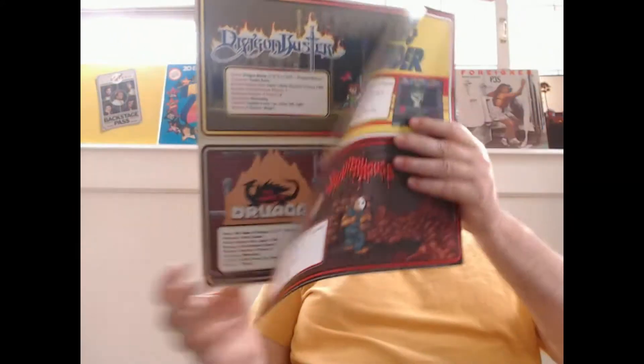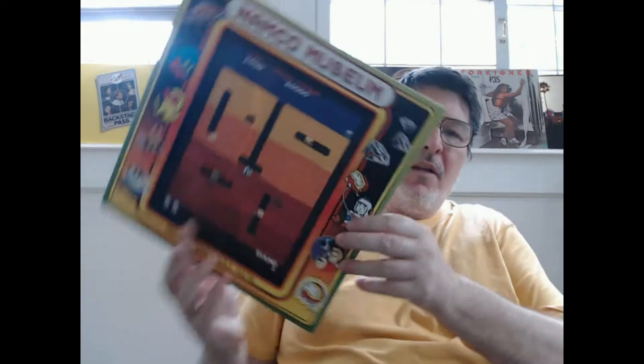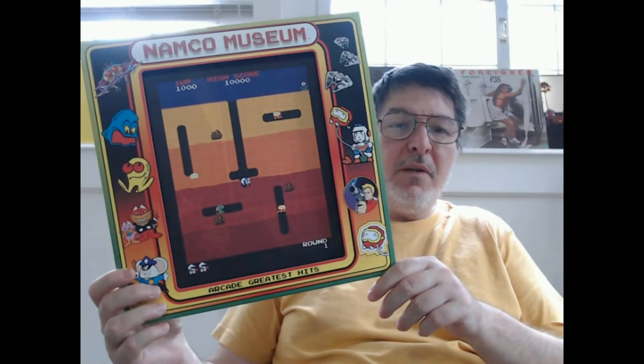Get a good look at that. And we have the back side. The very final image on here is going to be a big duck. Let's go ahead and get the record out of the sleeve and take a look at it. I know it's a colored splattered variant.